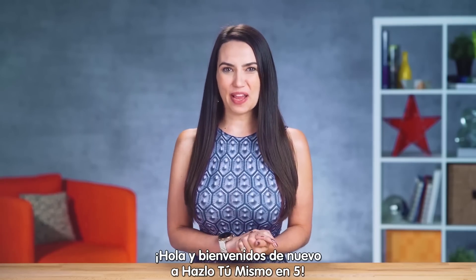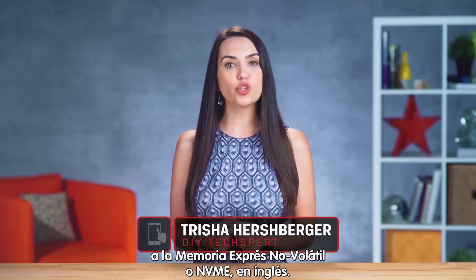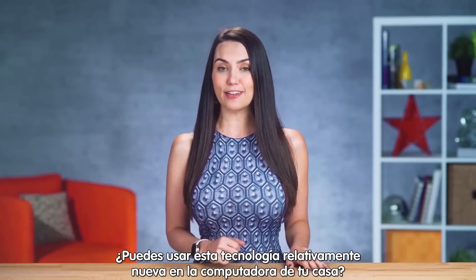Hey everyone, welcome back to DIY in 5. I'm Trisha Hershberger and today we'll be doing a deep dive into non-volatile memory express — what it is, what the benefits are, and if it's possible for you to use this relatively new speedy tech in your home setup.